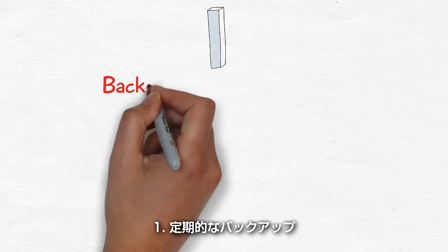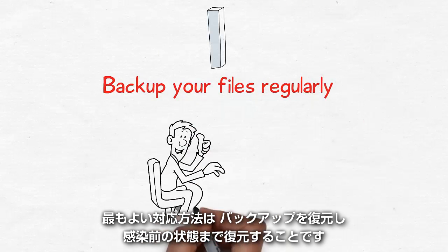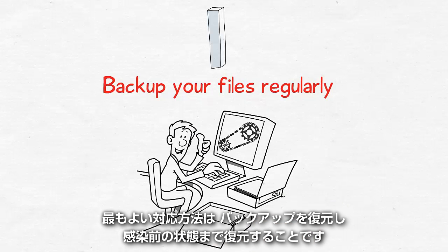1. Backup your files regularly. The best way to respond is by restoring a backup of your data up to the minute before the ransomware infection.